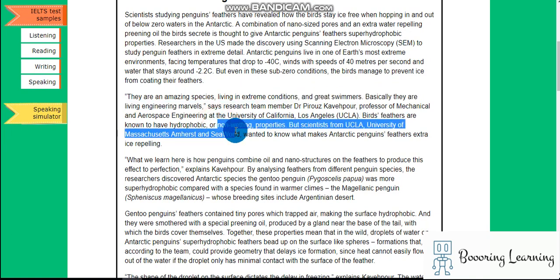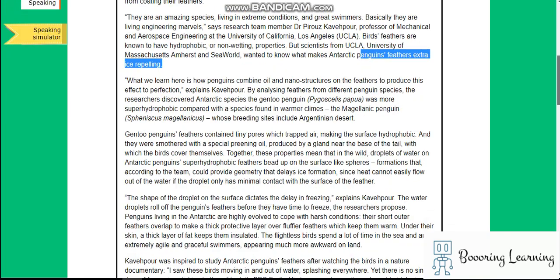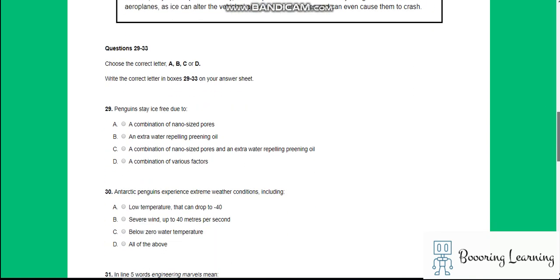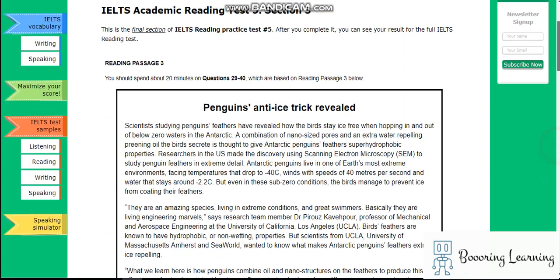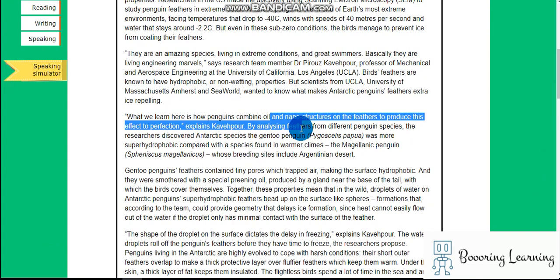Penguin feathers are known to have hydrophobic, or non-wetting, properties. But scientists wanted to know what makes feathers extra ice-repelling — extra water-repelling through preening. What we learn here is how penguins combine oil and nano-structures on the feathers to produce this effect to perfection.